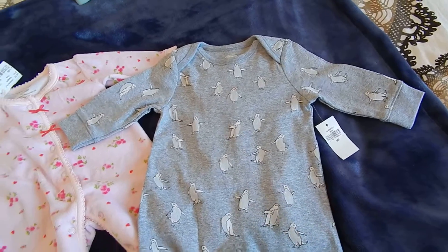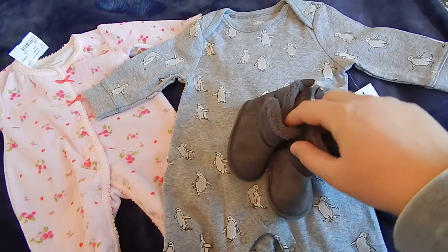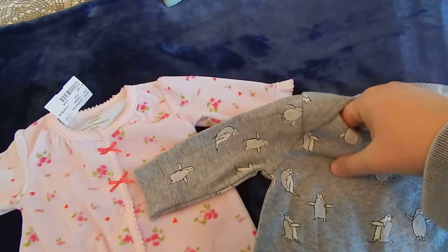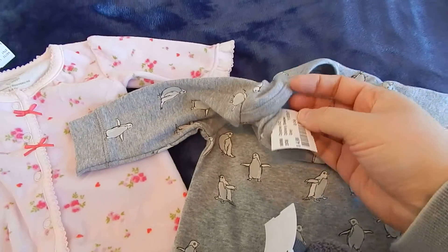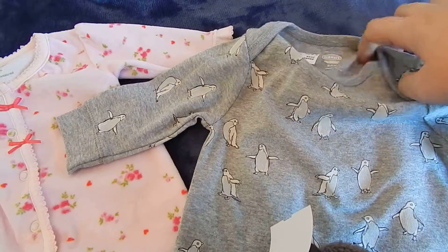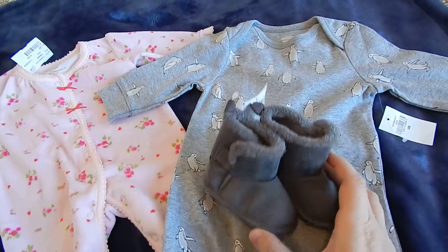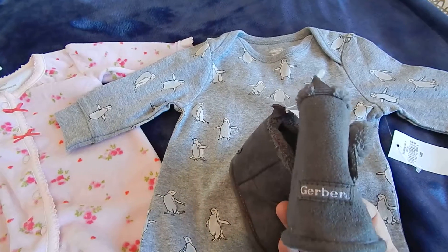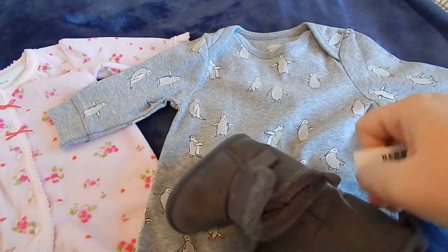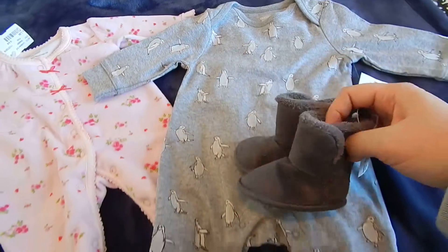I also found this pair of little gray boots, which I thought would go perfectly with this sleeper. I got this romper for $4.99 — a little bit more than the pink one, but after all it is brand new and had the original tags on it still. And then these little boots here are by Gerber, with little Velcro closures. And I guess these were also $3.99. So I got the boots to go with this sleeper.